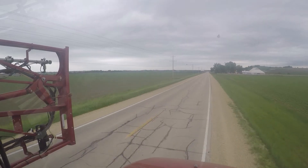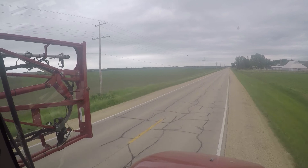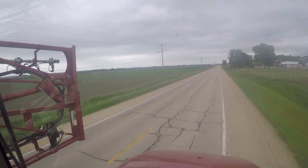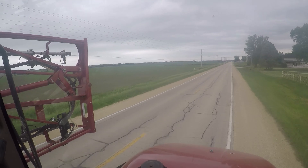That little red speck out in the field is Pat planting our last pass of corn for 2018. He's planting in that piece I soil finished a couple hours ago, and he's got it right in front of the boom right now. Last pass of 2018 right there.